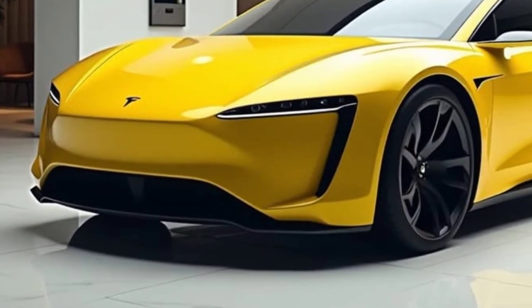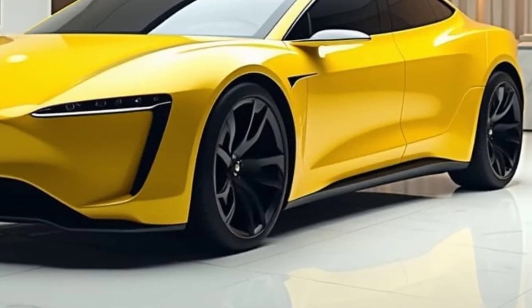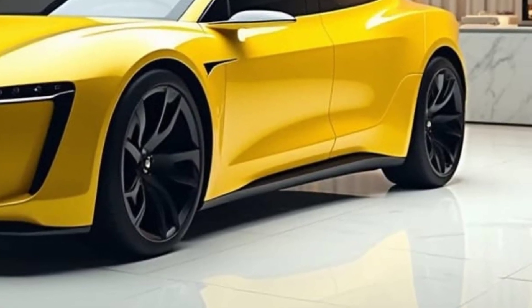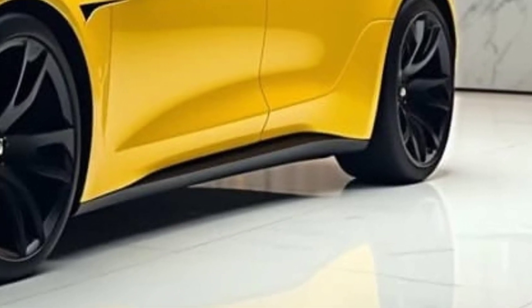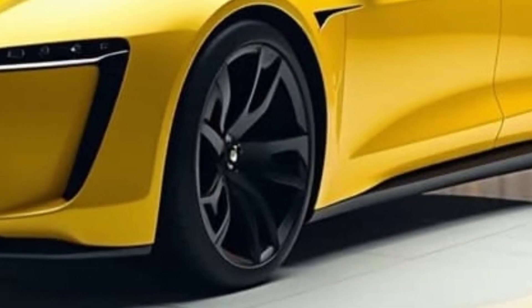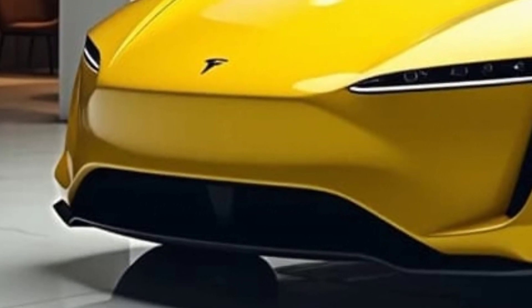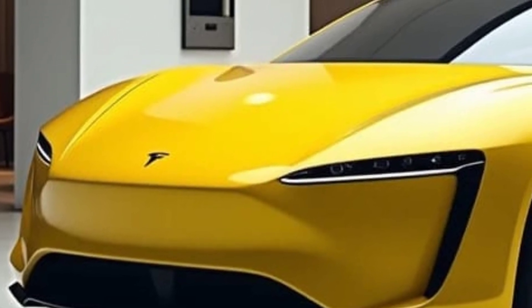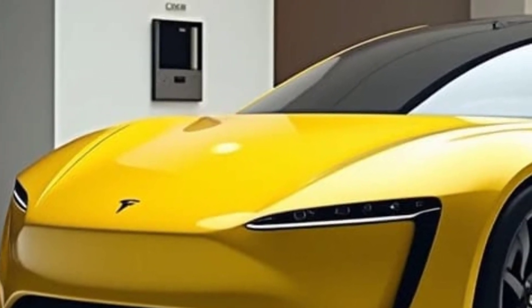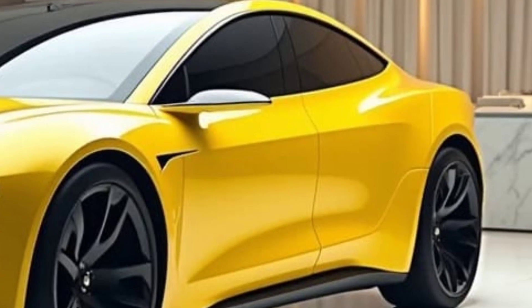Pricing and Availability: As with all Tesla vehicles, the price of the 2025 Model Q will depend on the specific configuration and features chosen. Given that it is a luxury vehicle, prices could start at around $80,000 and go up from there for higher trims with additional options like enhanced autonomous driving and premium finishes. The Model Q is expected to be released in 2025, but exact dates may vary depending on production timelines and supply chain factors.